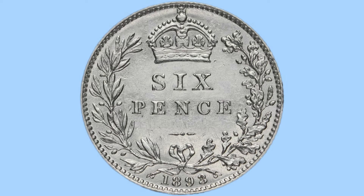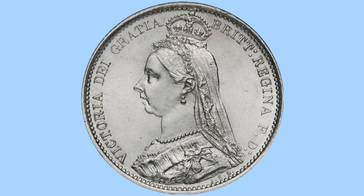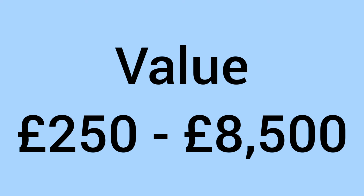Number one, the rarest of today's video, is the 1893 sixpence. The common variety has the Victoria veiled head portrait by Thomas Brock, but the rare variety has the jubilee head portrait by Sir Joseph Edgar Boehm. Very few were struck with the jubilee head portrait, making it a very rare and sought-after variety. It sells for around £250 even in worn grade, right up to £8,500 in the highest grades found so far, and could potentially reach £10,000 in the future.